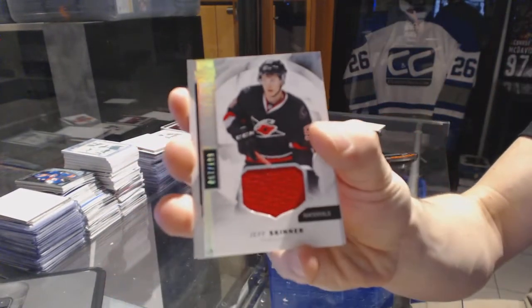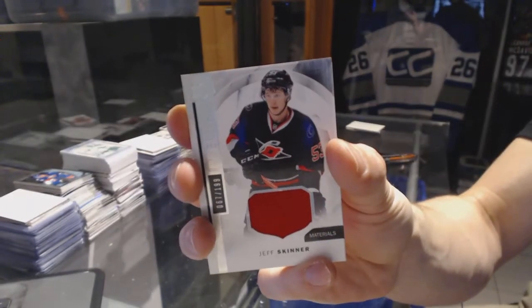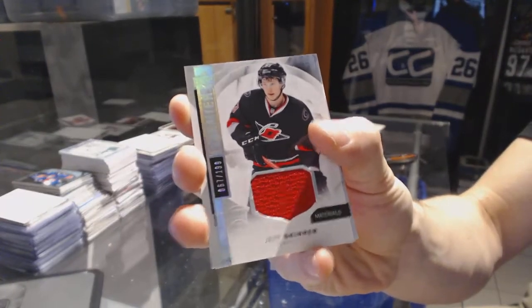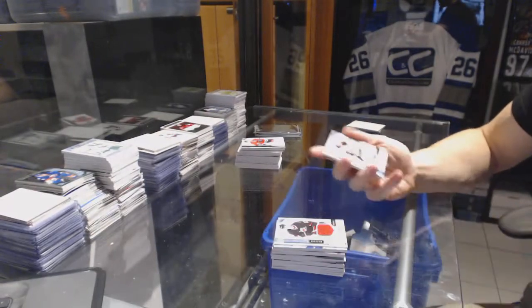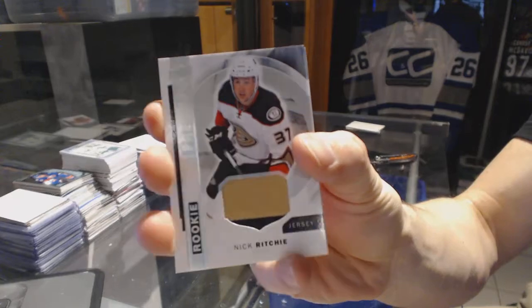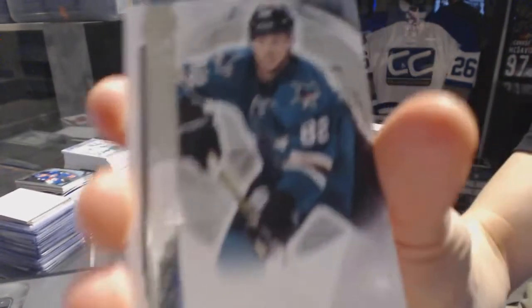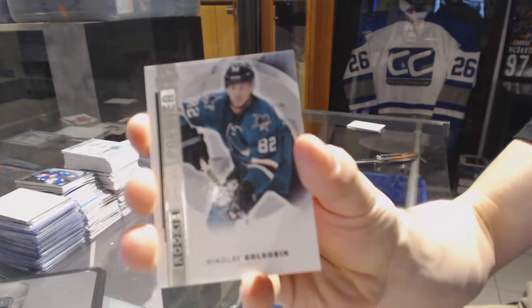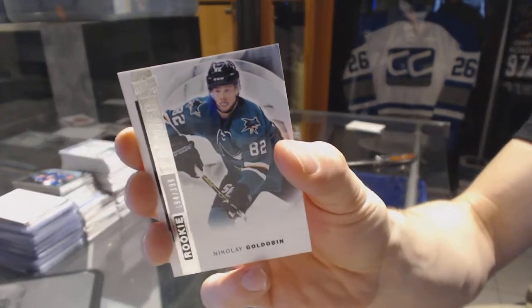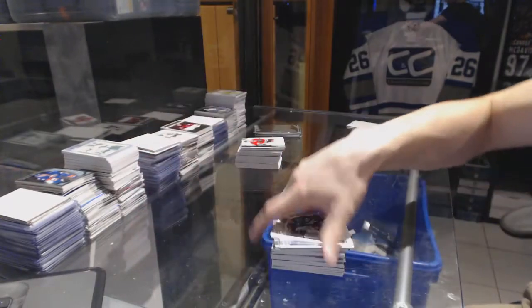Base jersey number 2199 for the Carolina Hurricanes, Jeff Skinner. Rookie jersey for the Anaheim Ducks, Nick Ritchie. Base rookie number 399 for the San Jose Sharks, Nikolai Goldobin.